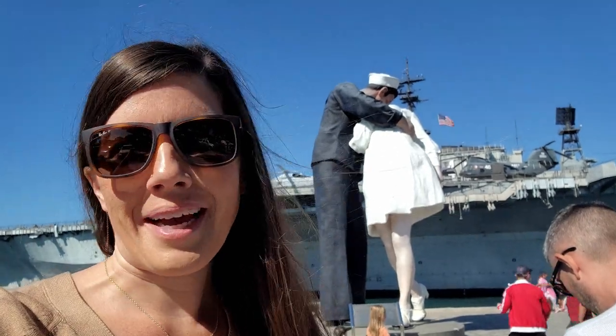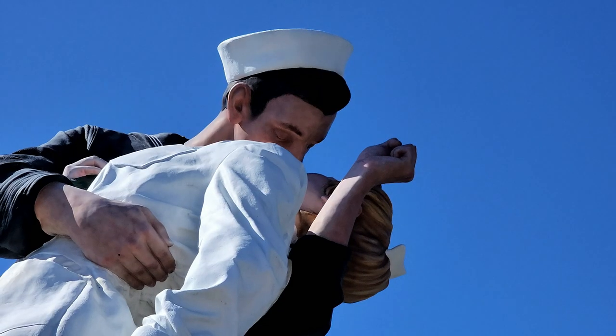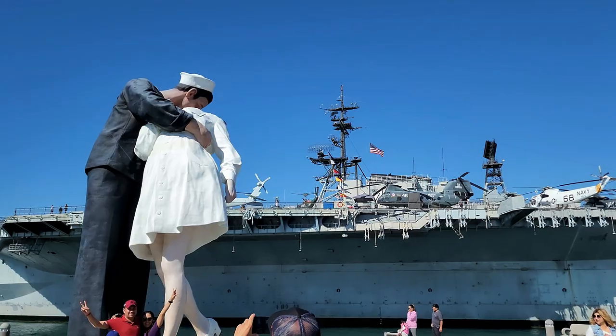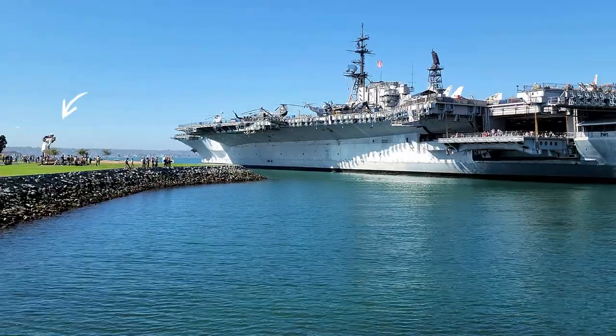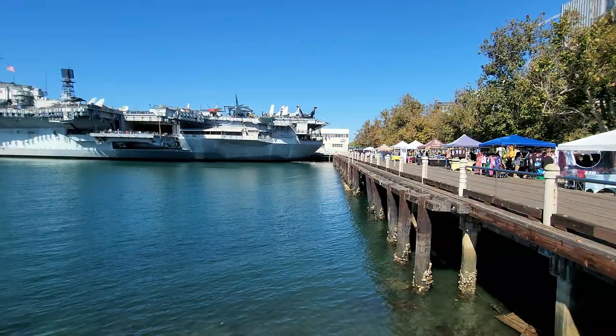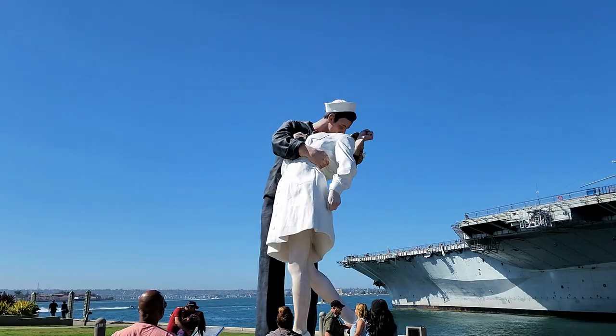Right behind me is the Unconditional Surrender Statue — the famous World War II kiss. It's located in Tuna Harbor. We basically came here just to see this statue, but this is also the area where you can tour the USS Midway Museum. I was expecting this famous statue to be way smaller than it is — it's very tall.